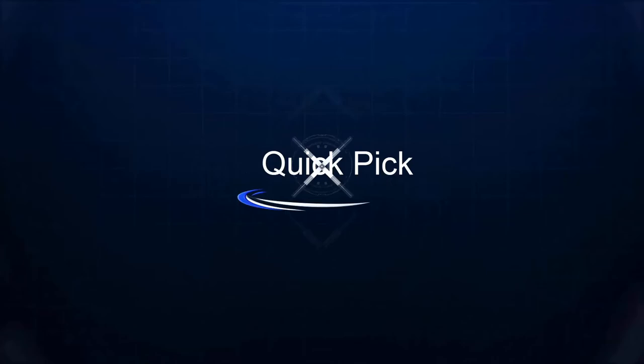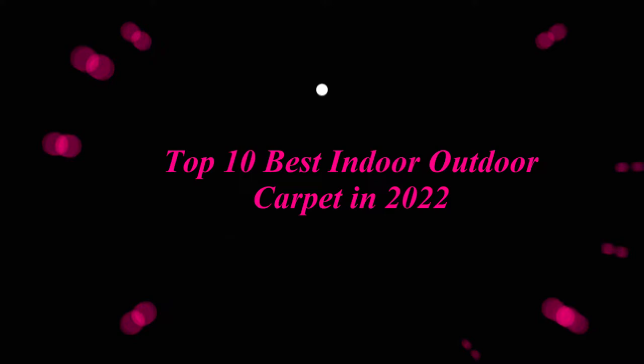Welcome to our channel. Top 10 Best Indoor Outdoor Carpet in 2022.